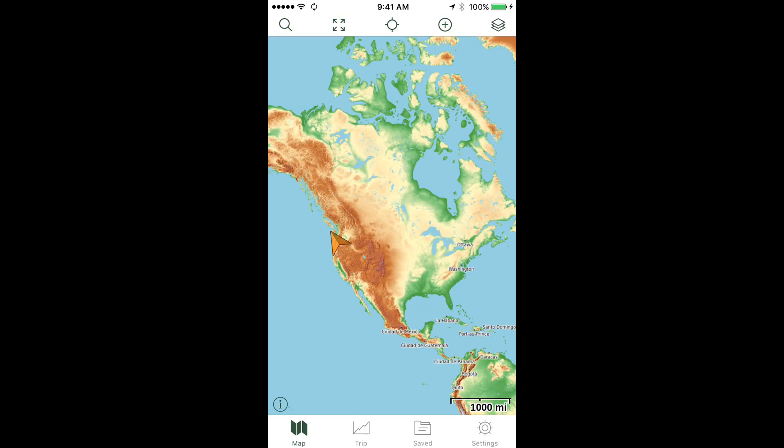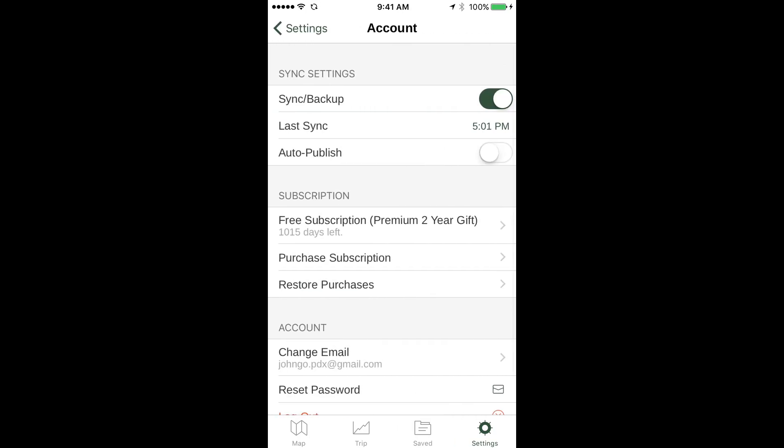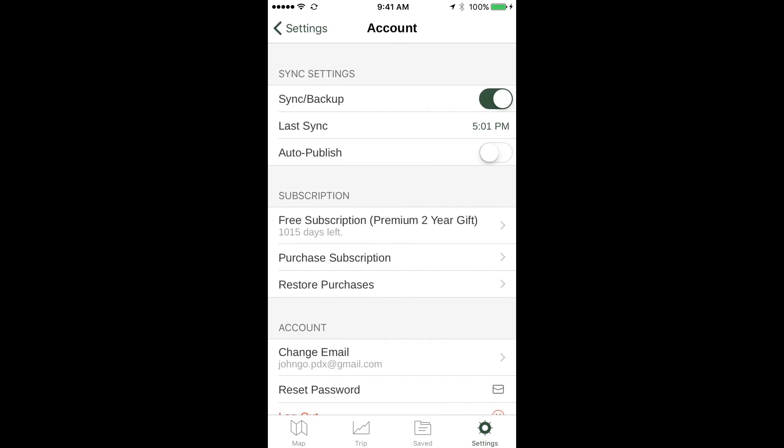First, if you haven't done so, make a user account at GaiaGPS.com. Then open the app, go to Settings in the bottom right corner, tap Account, and be sure you have Sync Backup toggled to the On position. Doing this backs up all of your saved tracks, waypoints, routes, and maps on your phone to the Gaia GPS website. You can also upload tracks and waypoints from other sources to your Gaia GPS account and then have them sync to your phone.